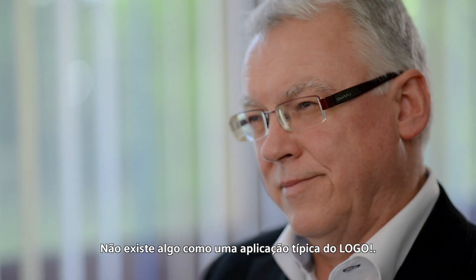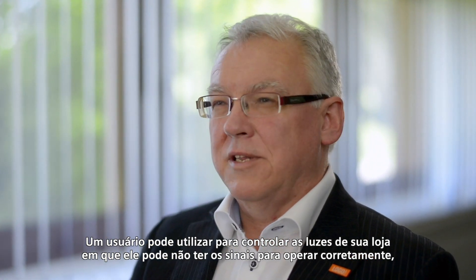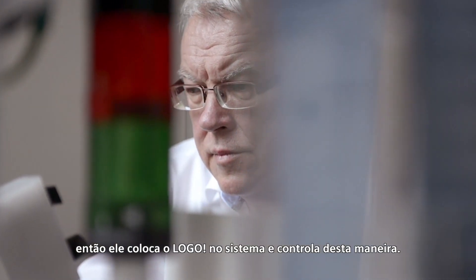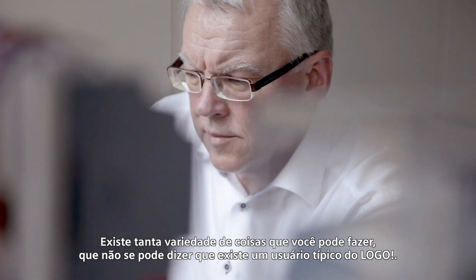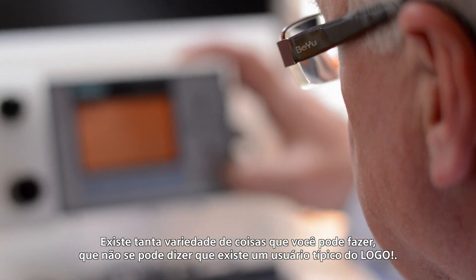There's no such thing as a typical LOGO application. One user might restore old lighthouses and can't get the signals to operate correctly, so they put LOGO in the system and control it that way. Another might use it for a greenhouse or a terrarium, or to run the bicycle washing system they've built. There's such a wide range of things you can do with it that you can't say there is a typical LOGO user.